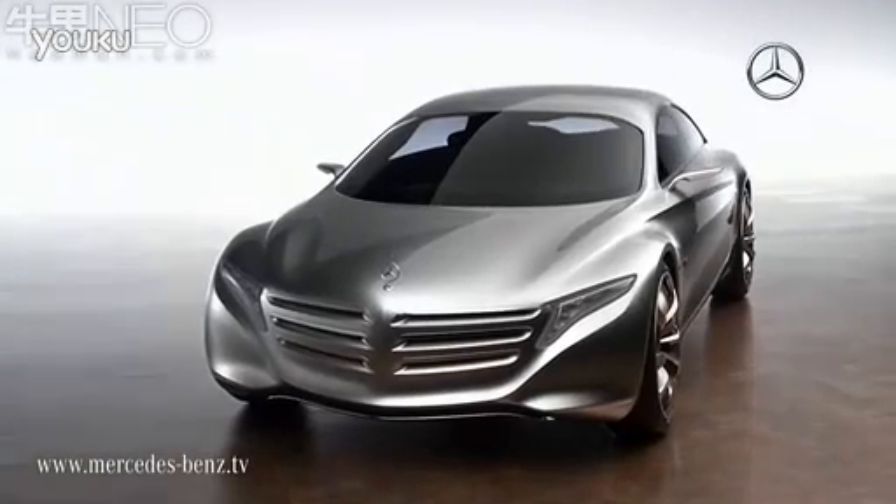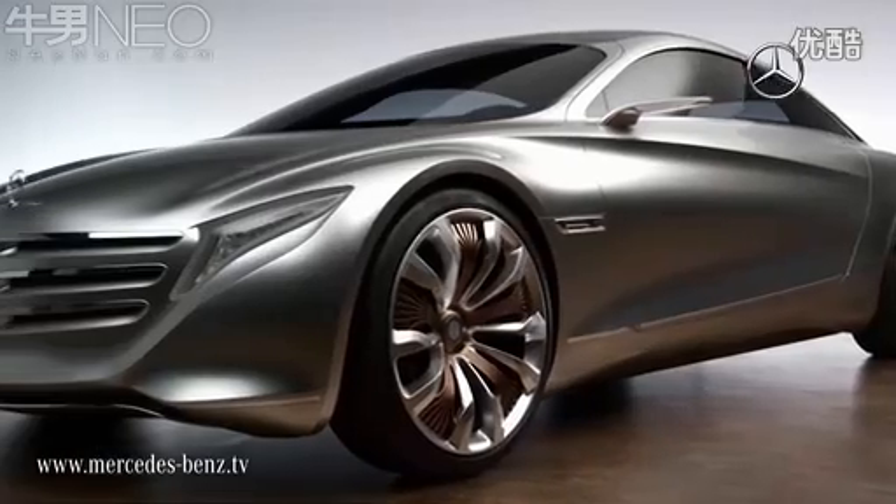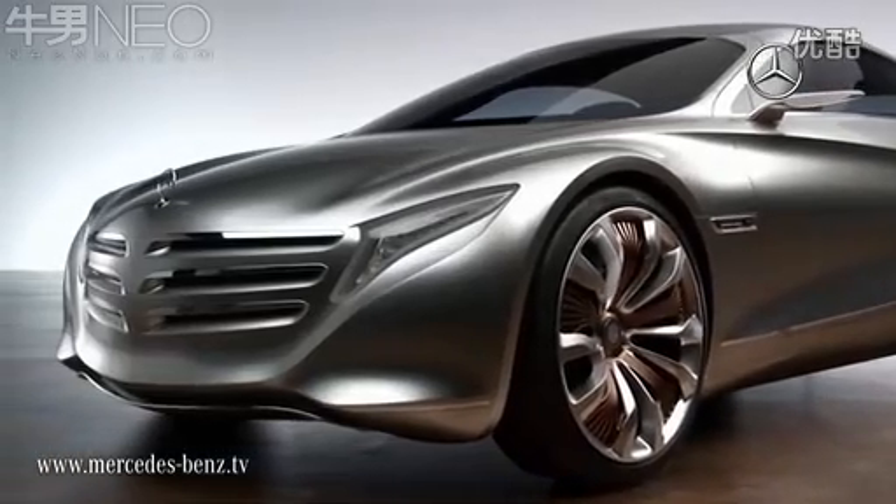With this vehicle we want to display a vision of emission-free driving while also answering the question of what a vehicle could look like in two generations. When we truly look at the vehicle here, we can see an impressive answer to precisely these questions.